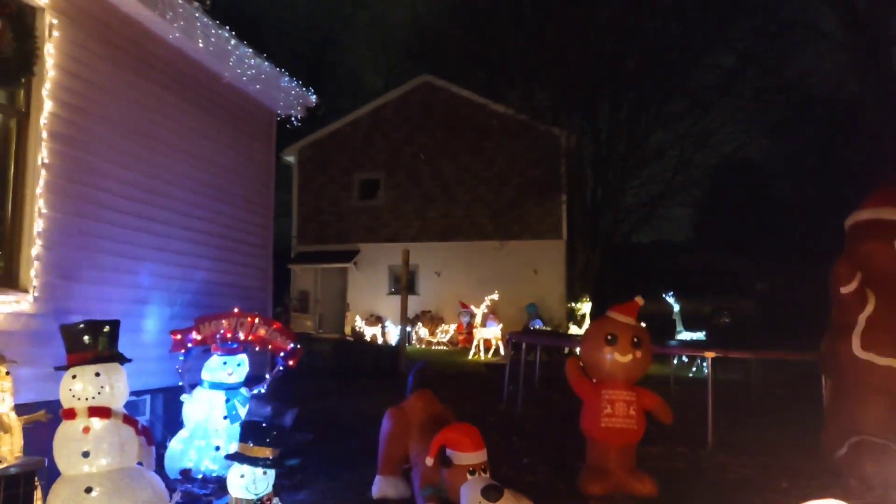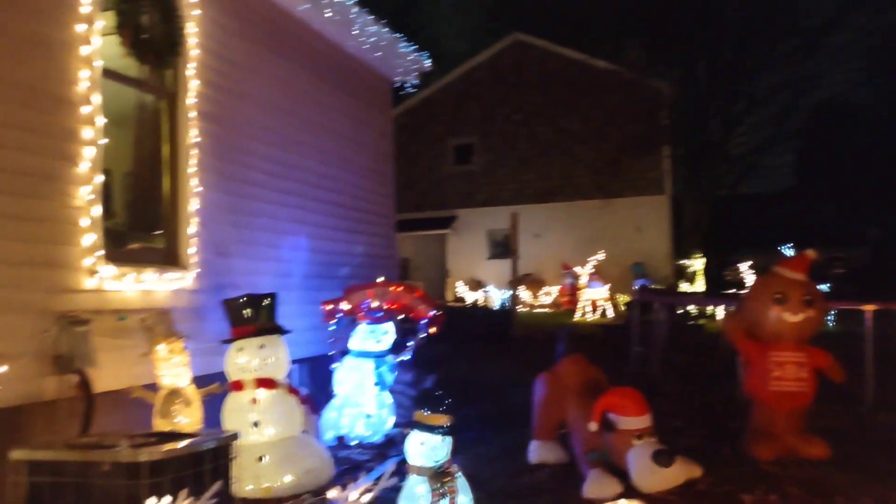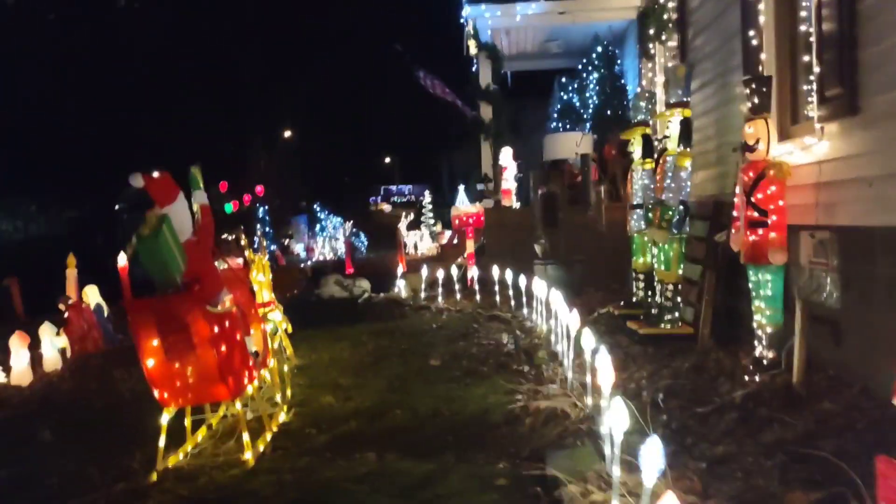Back there by the garage, we have some deer, some blow-ups and things. Like I said, we still have a 15-foot Santa to put out. But it's what it is — we'll get to it maybe next week. And if we don't, we know next year we're starting the day after Halloween.